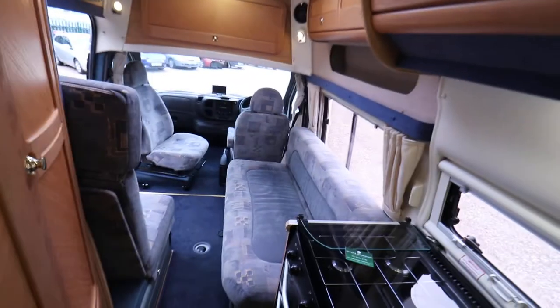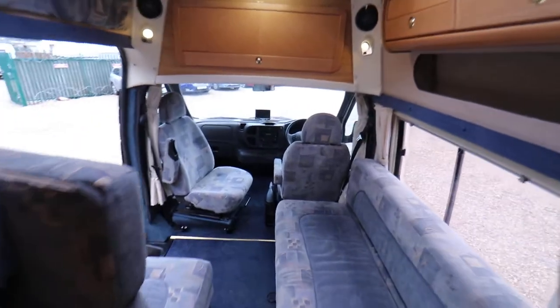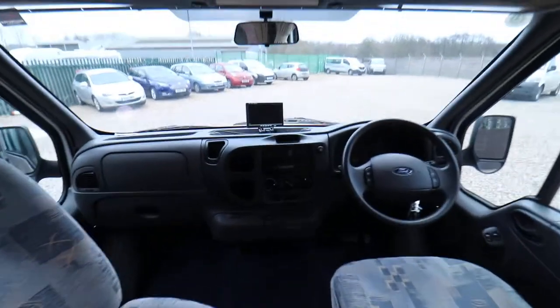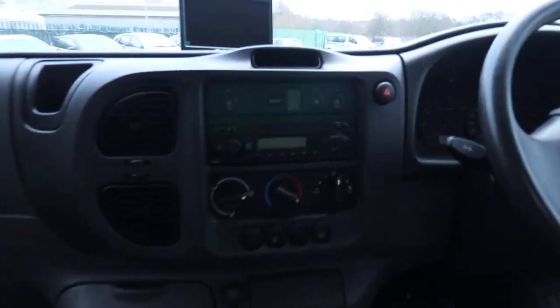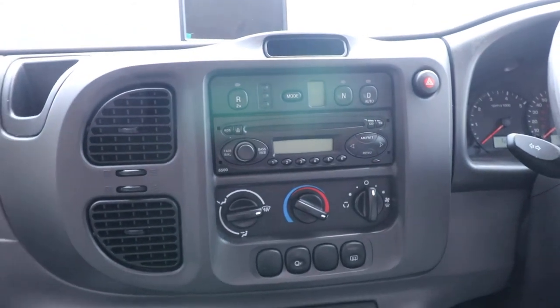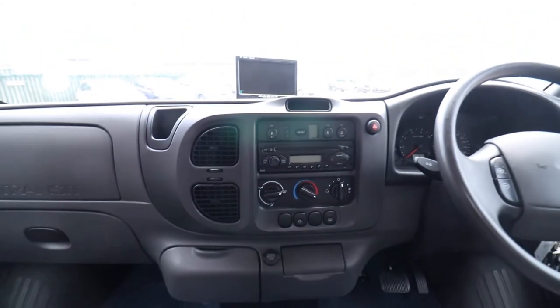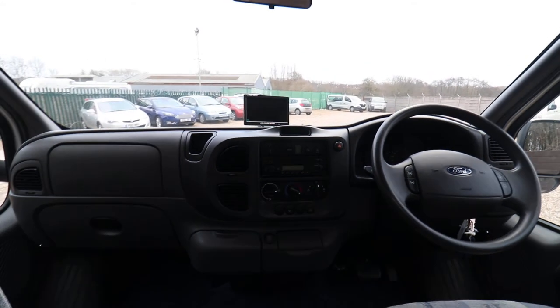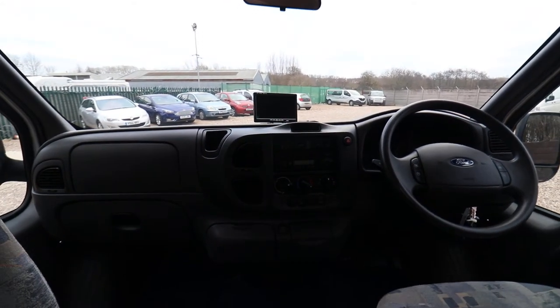If I take you to the front of the motorhome you'll see there is a passenger swivel seat. There's also a radio CD player, and you can see there that's the automatic gearbox buttons. There's a reversing camera, electric windows and mirrors, cruise control, and cab curtains.